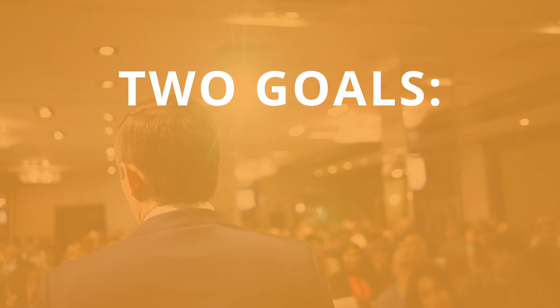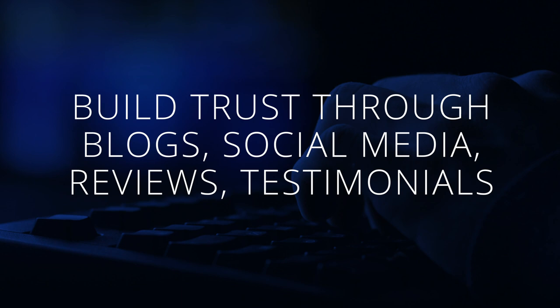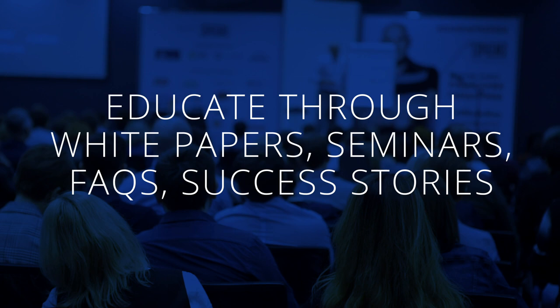We build trust through blogs, social media, reviews, and testimonials. And we educate potential clients through white papers, seminars, facts, and success stories.